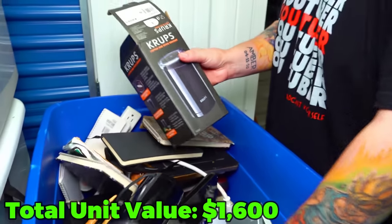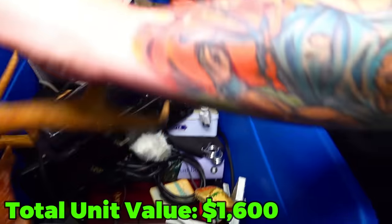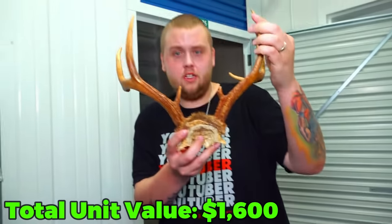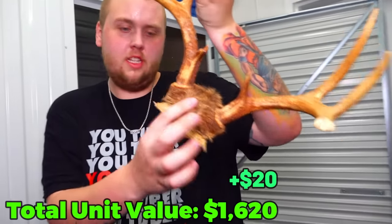There's a Krups, a laptop, and a nice little buck's wrap - antlers right there, part of the skull still attached. That's a nice deer.